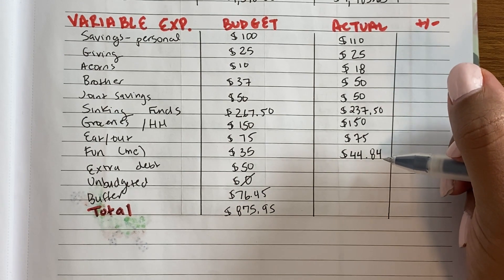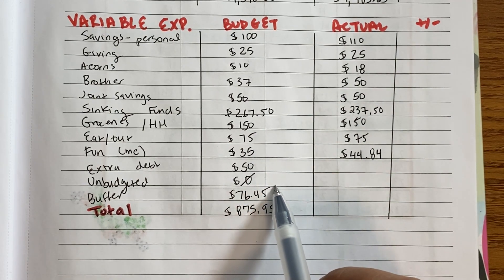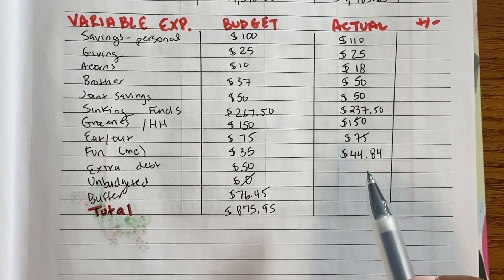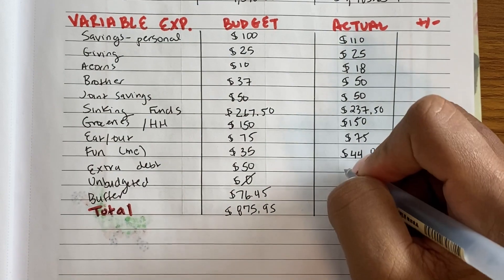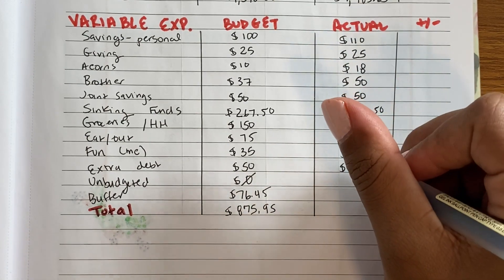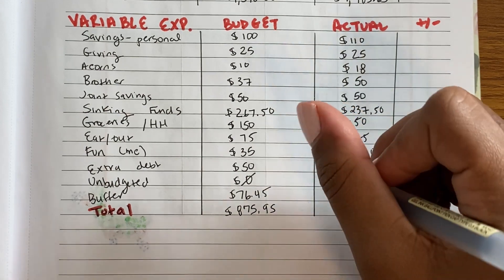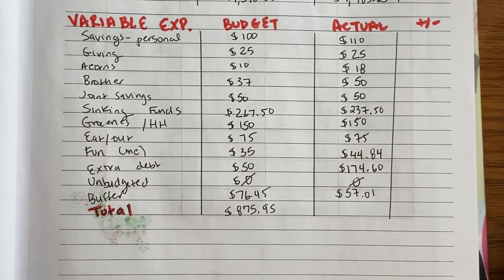Extra debt was budgeted for $50, but I actually ended up sending $150 plus $11 plus $13.60, totaling $174.60. Unbudgeted was zero — nothing came up. My buffer ended up being $57.01. Let me make sure all of this adds up.